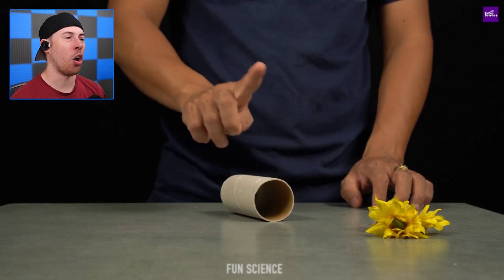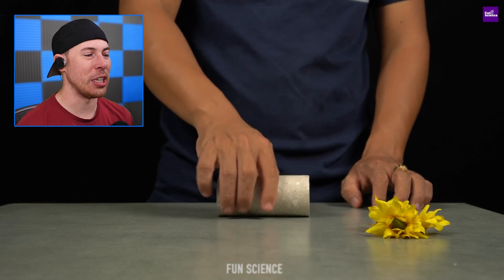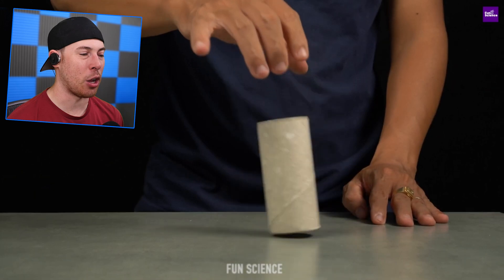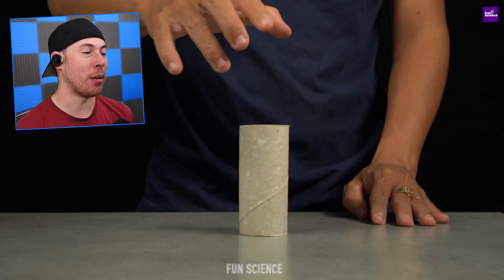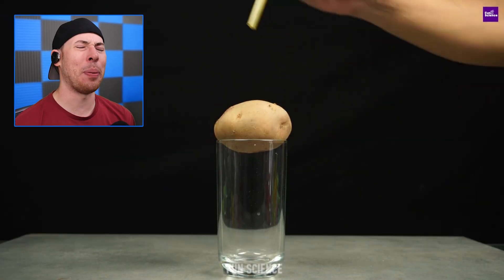Now we have a toilet paper roll, and you can actually do a lot of cool things with it in art and science. If we bounce it on its side, it instantly flips back over into a vertical position, and it'll do it every single time you bounce it off the table.